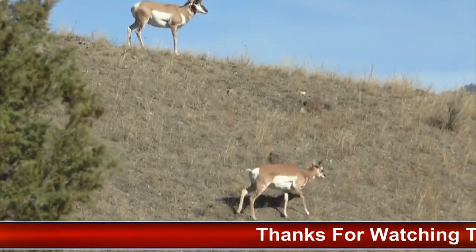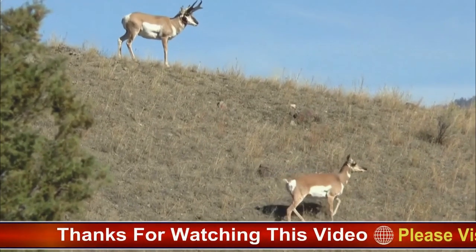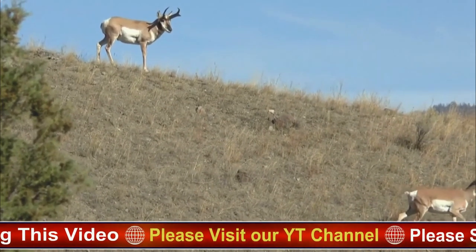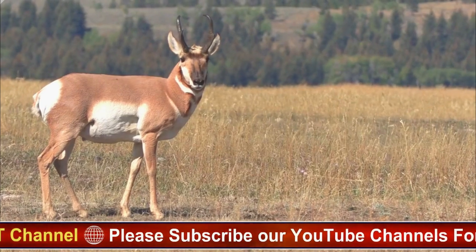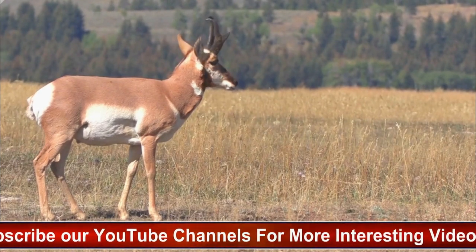On average, the lifespan of a wild pronghorn antelope is between 6 and 10 years, although they can live longer in captivity. However, some individuals have been known to live up to 15 years in the wild. Pronghorn fawns are particularly vulnerable to predation, and mortality rates can be high, especially during the first few weeks of life.